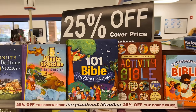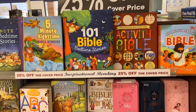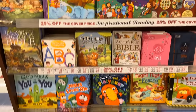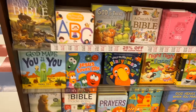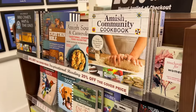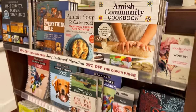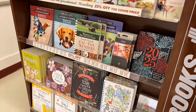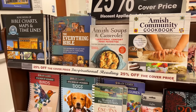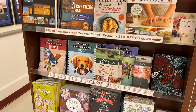This area is worth noting — they have a lot of books at 25% off their cover price: lots of kids' books, cookbooks, bibles, Amish cookbooks, and things like that. As a book lover myself, I thought it was really neat that they have a discounted book area.